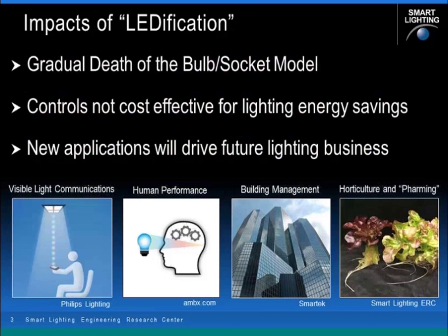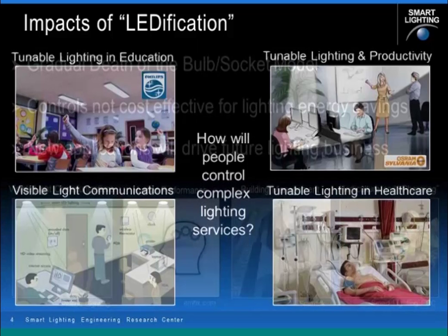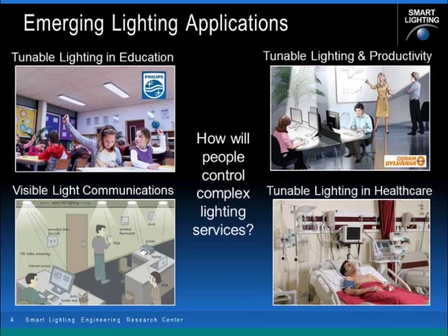We really believe that brand new applications, uniquely enabled by digitized illumination, will drive future lighting businesses. Some of the areas include visible light communications, human centric lighting or enhanced human performance, novel building management systems where lighting becomes the eyes of the building control systems, and new and exciting areas of LED applications in plant growth and novel horticultural applications.